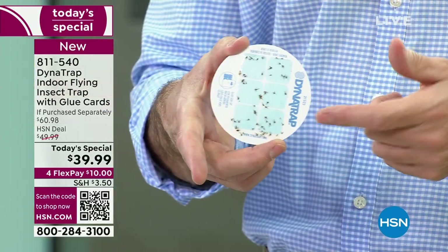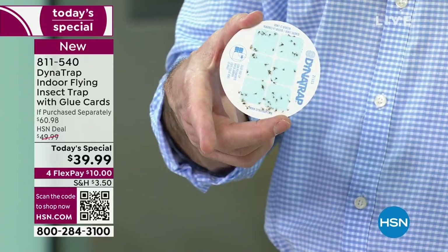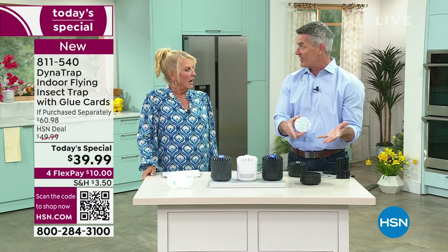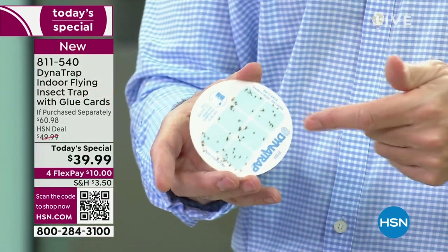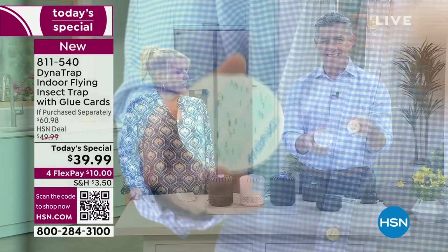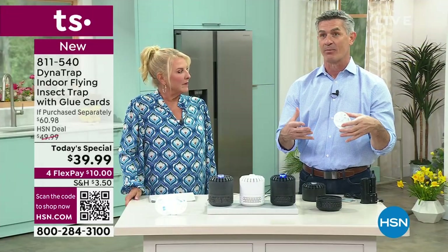It uses that same technology, and it's so cool that you can open the trap in a couple of weeks and see all the bugs inside. You're going to set this up, plug it in, leave it on, and then open it up in a week — or even 24 hours if you know you have a problem. You'll see it's working and it'll stop your insect problem from getting really bad.